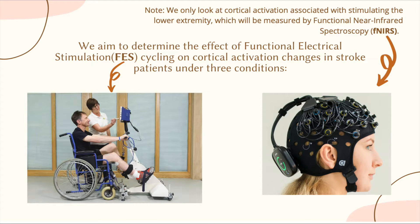FES cycling therapy uses a special stationary bike that delivers electrical impulses to weakened muscles in the leg, shown by the picture on the left. This study will be focused on measuring brain activity with tasks involving the legs, which will help us establish the connection between brain activity and mobility.